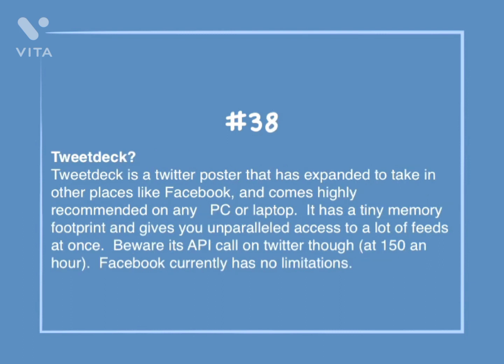Number 38: TweetDeck. TweetDeck is a Twitter poster that has expanded to take in other places like Facebook and comes highly recommended on any PC or laptop. It has a tiny memory footprint and gives unparalleled access to a lot of feeds at once. Beware its API call on Twitter, though, at 1.50 an hour. Facebook currently has no limitations.